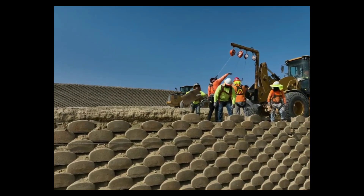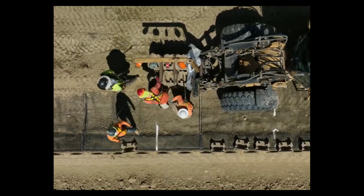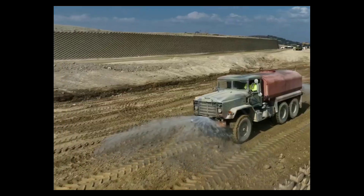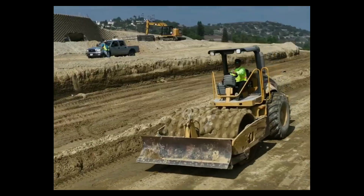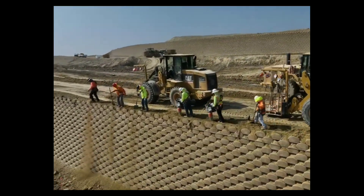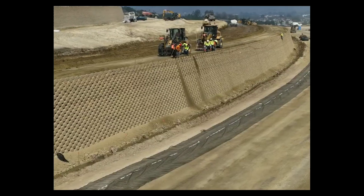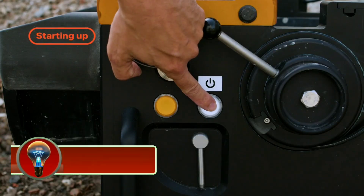Verdura blocks are ideal for use in areas with high soil pressures or areas prone to flooding and extreme weather conditions. They can be used to create straight walls, curved walls, and stepped walls, as well as garden beds, planters, and other landscaping features. Verdura blocks are also made from recycled materials and manufactured in a sustainable way.